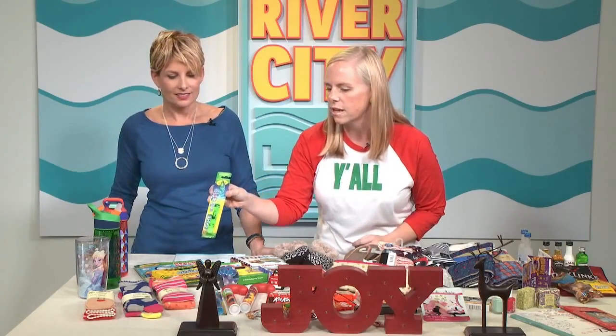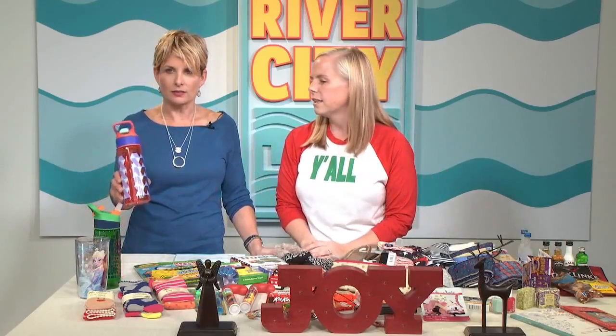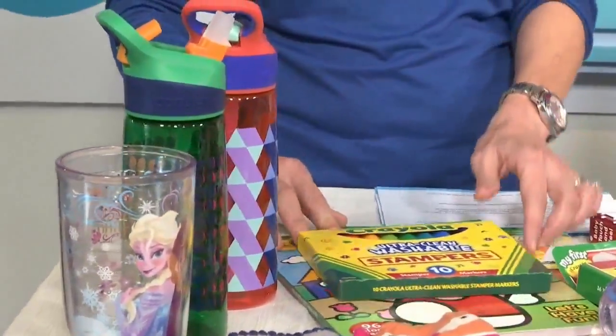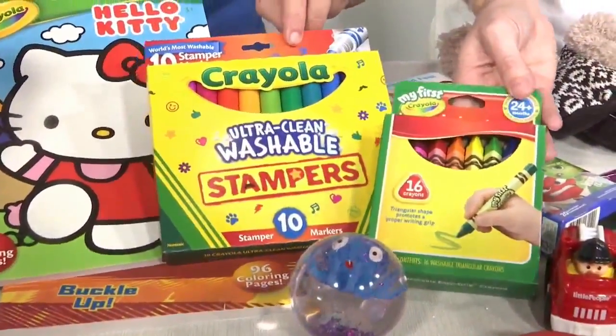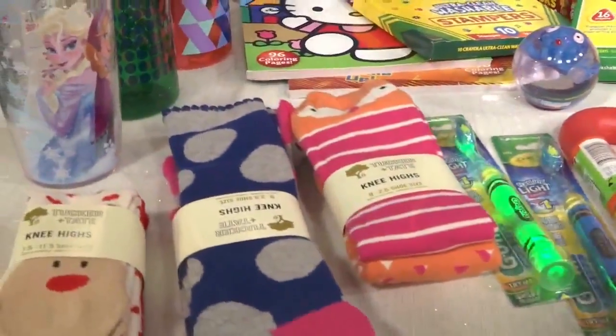These little toothbrushes light up — those are cute. And then a water bottle; that'll take up a lot of space in there. Exactly — it makes it look really overloaded. Stick it out the top, something you don't have to wrap. Some coloring — that's always really fun. Coloring books, crayons — those are all easy little last-minute things, small things to stick down in there.